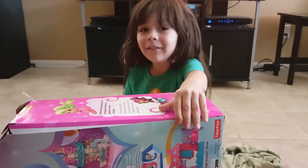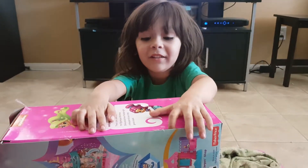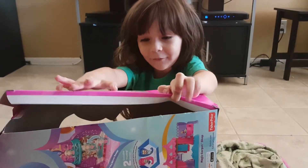Hi guys, today it's me and Rosie. We are going to open the Shimmer and Shine Genie Waddle House. Let's get started.